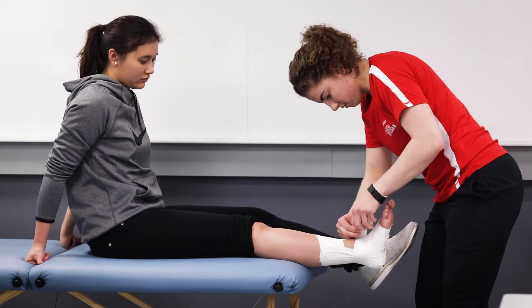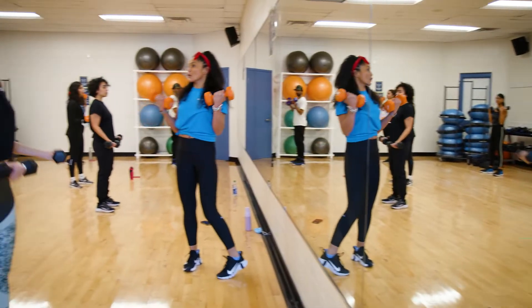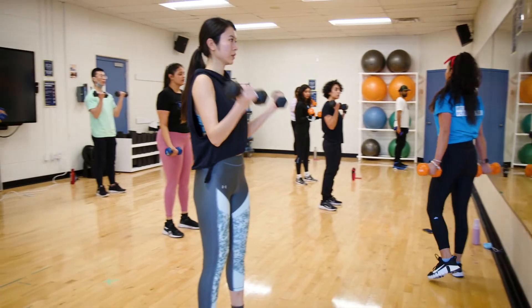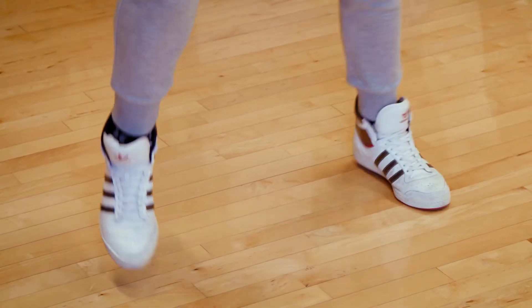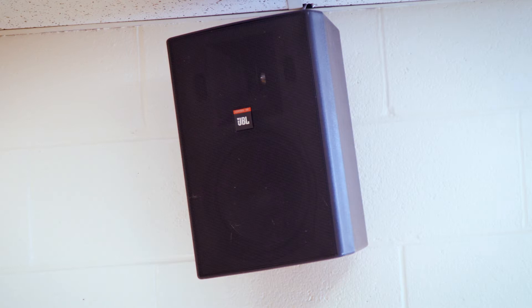These labs are also used for specialized courses, such as therapeutic exercise and athletic taping. The studios have been purpose-built to support group fitness classes with sprung wood floors, mirrored walls, and an amazing sound system.